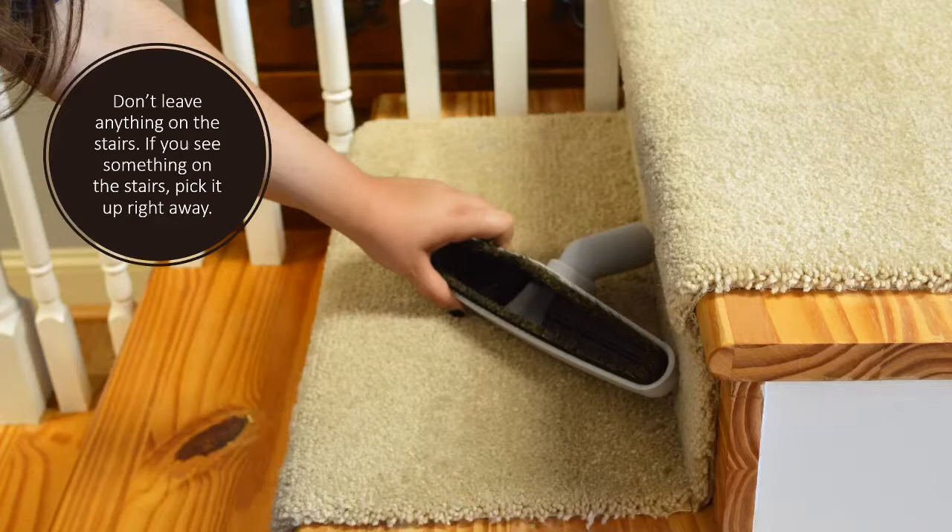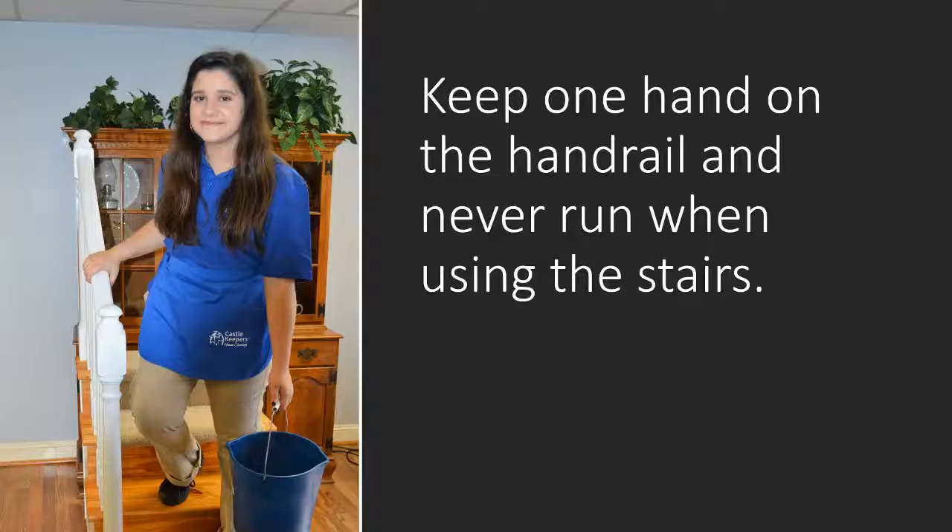Don't leave anything on the stairs. If you see something on the stairs, pick it up right away. Keep one hand on the handrail and never run when using the stairs.